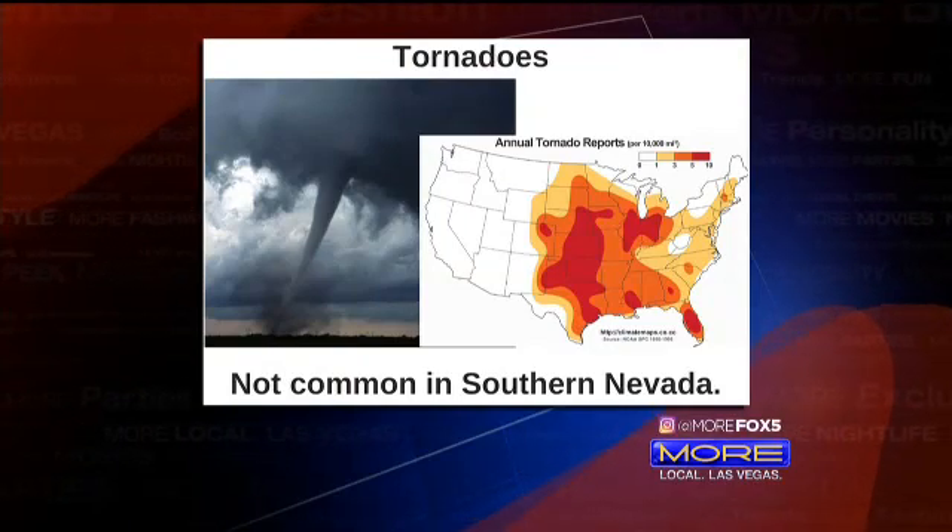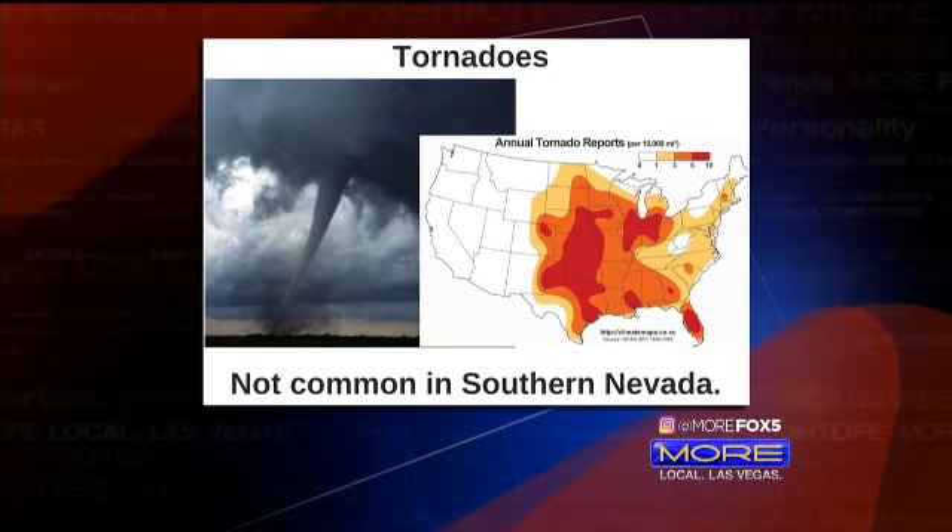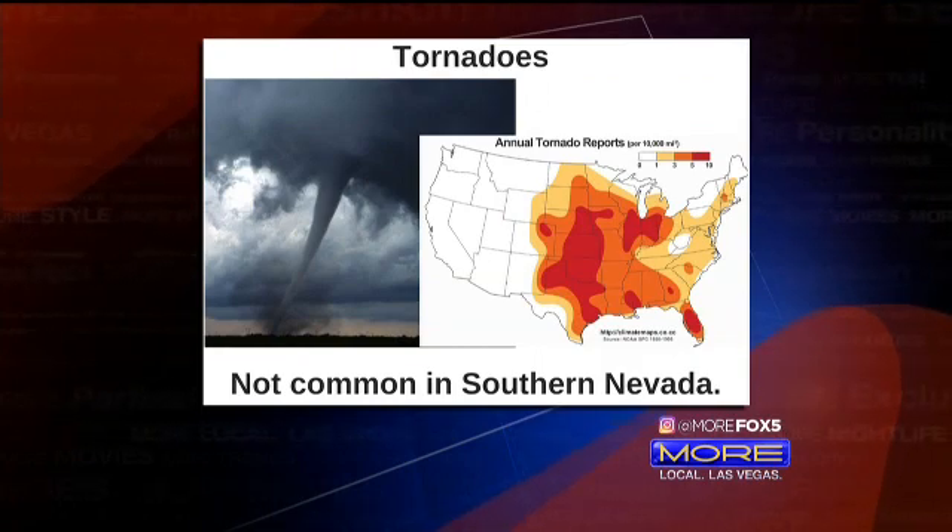The thing we don't see quite so much are tornadoes. If you've lived in other parts of the country like Texas, Oklahoma, Kansas, or Nebraska — and knowing your movies well — Twister is one example.